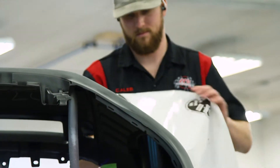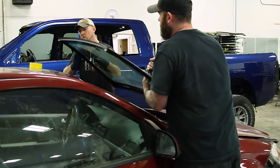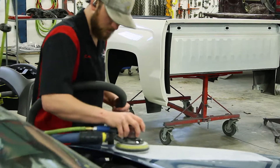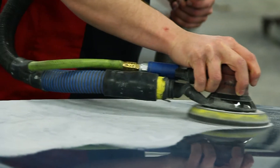Safety is huge. These new cars right now, the companies have done a very good job of designing the cars to save your life. With that aspect though, they take a little bit more to get fixed, so you can't just do it in your backyard anymore.